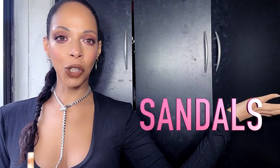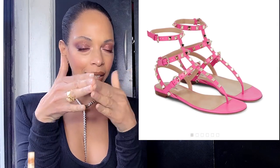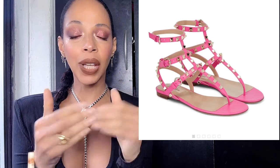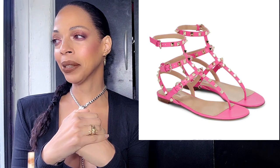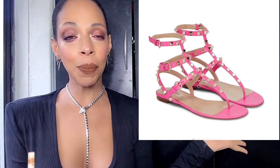Next are the Rockstud leather sandals by Valentino. I've been wanting the ones that are more pointy with that almost gladiator look around the ankles. These are the hottest 'it' sandals — you see them on celebrities and all the rich people. These in particular cost $970.